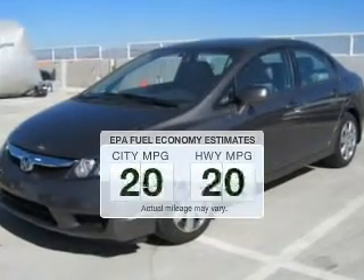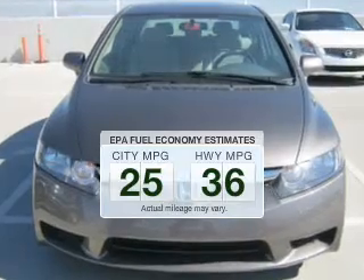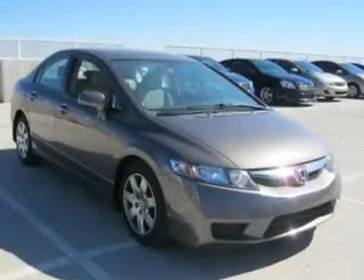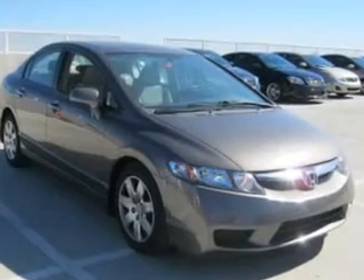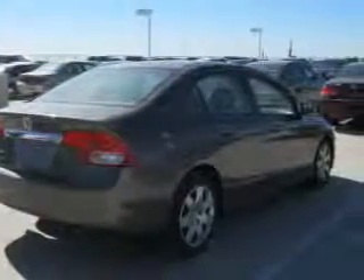Better gas mileage means better long-term driving, and this ride delivers with a great low fuel consumption rate. The powertrain includes front-wheel drive with a reliable engine that responds smoothly to its 5-speed automatic transmission, and brakes safely with the anti-lock braking system.